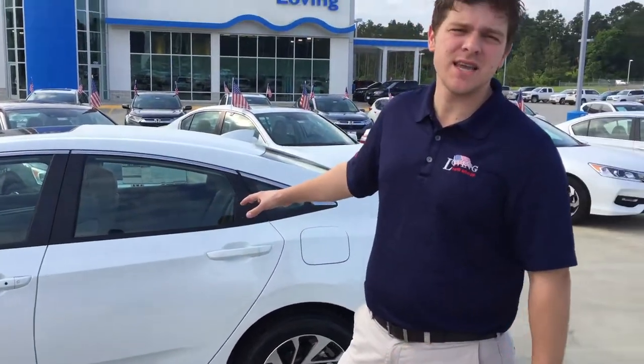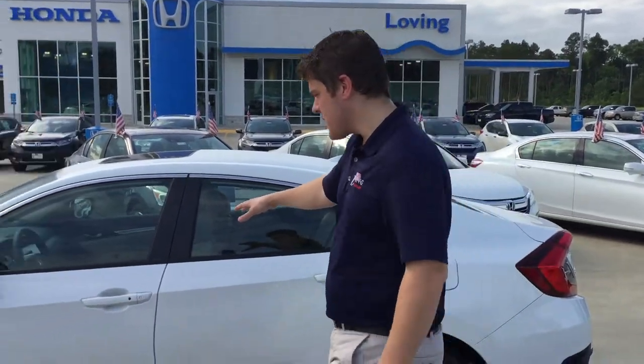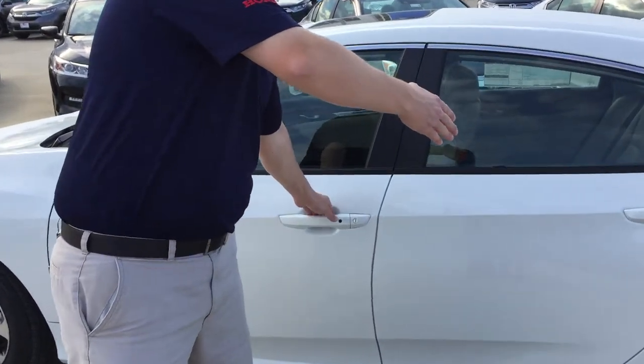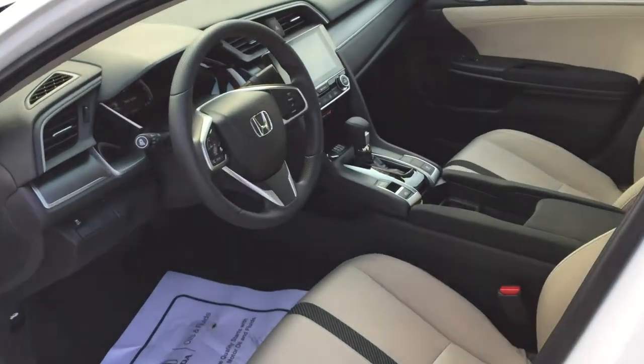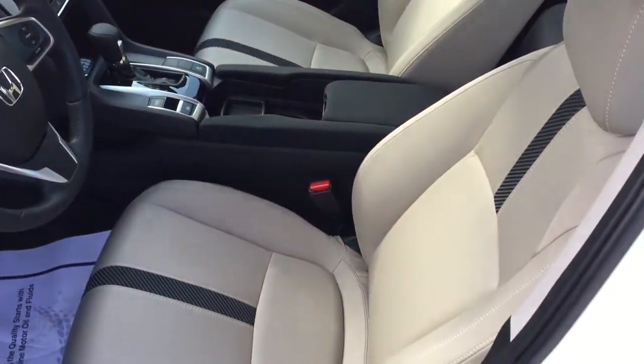This is the 2017 Honda Civic EX trim. Now, I know you said that you were wanting the leather, but it's not a complete must. So we can start with this one right here. This is one of your desired colors. But then also if you look at the interior, it's going to give you that ivory-colored interior on the seats that you're looking for.